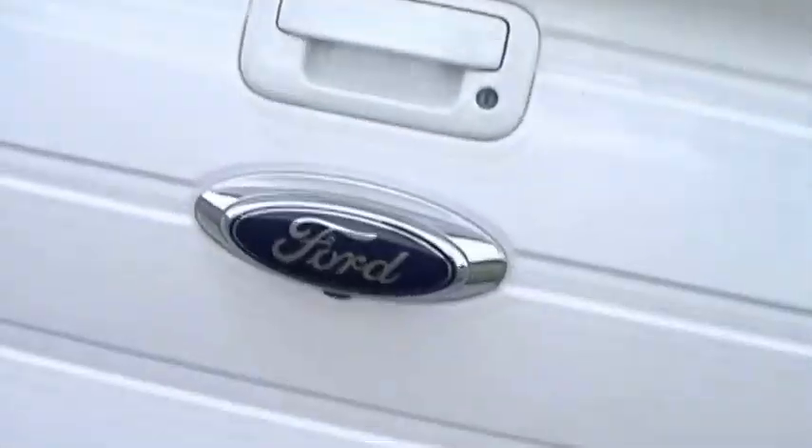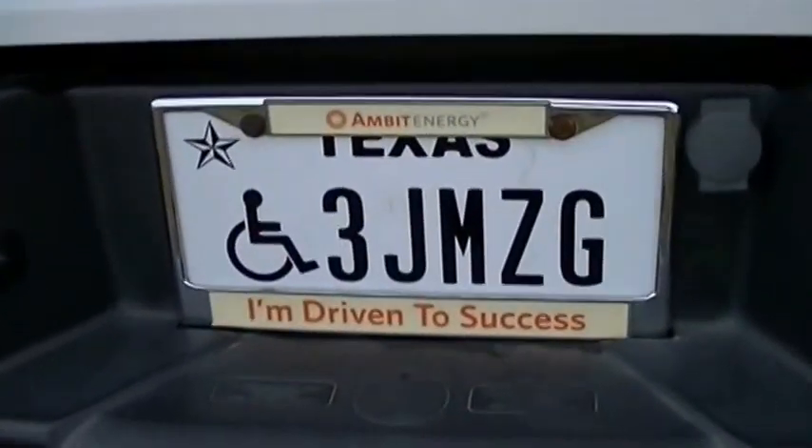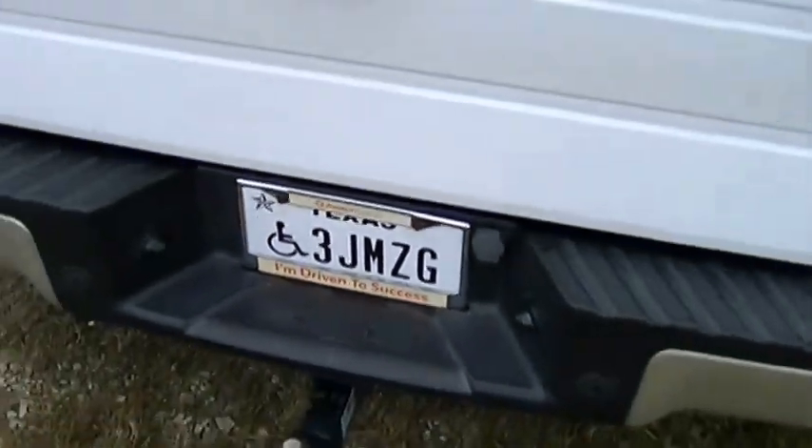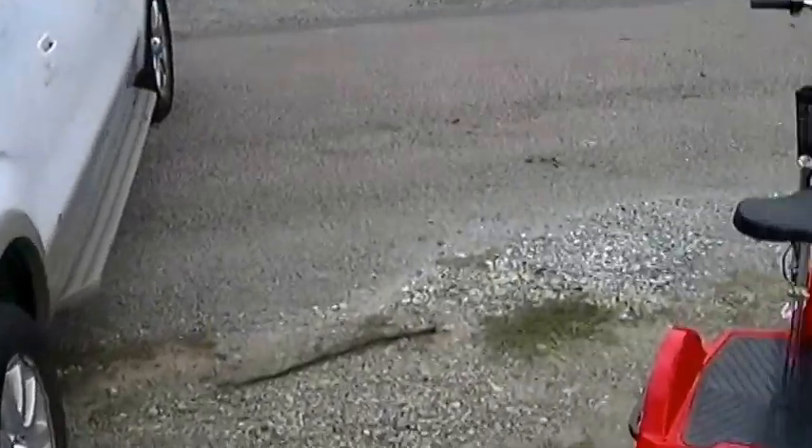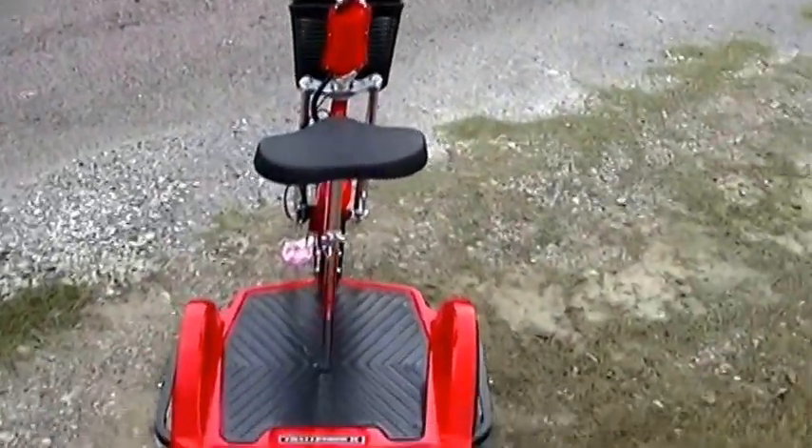This is Bob Barker, your RV guy extraordinaire. A lot of you know that I've got a nerve condition that causes me pain, and a lot of you don't. That's my license plate — a little bit of a mobility challenge. Therefore, I'm looking for a solution.